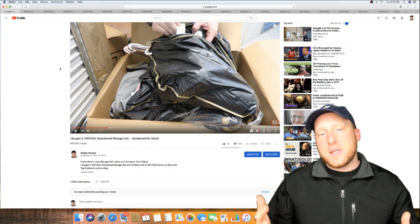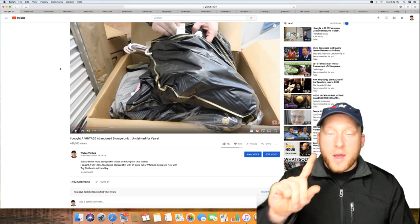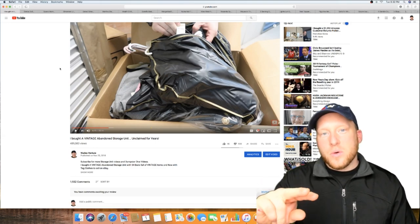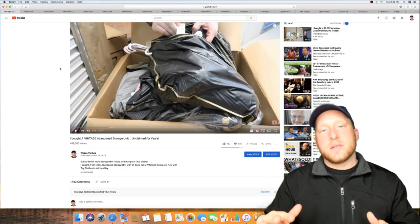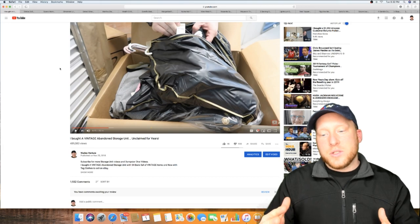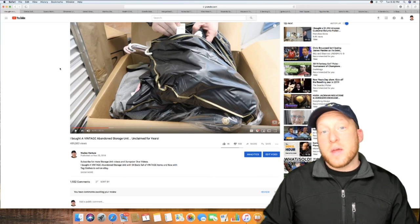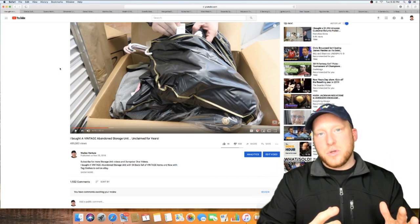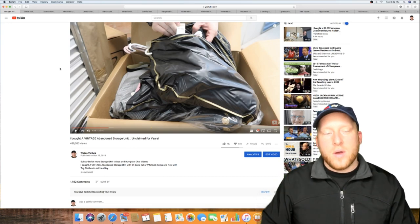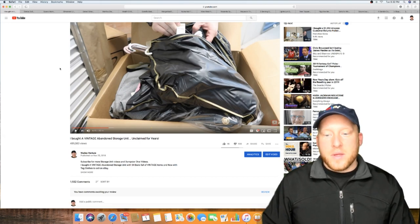When I purchase storage units, I'm going to try to do three videos per unit: one at the facility, two at my house so we can go through everything in the boxes, and three a 'what sold' video from that unit. I want to be completely transparent and show you that I'm not only buying these storage units but also selling this stuff. We're going to go through one of the best storage units I purchased last year.